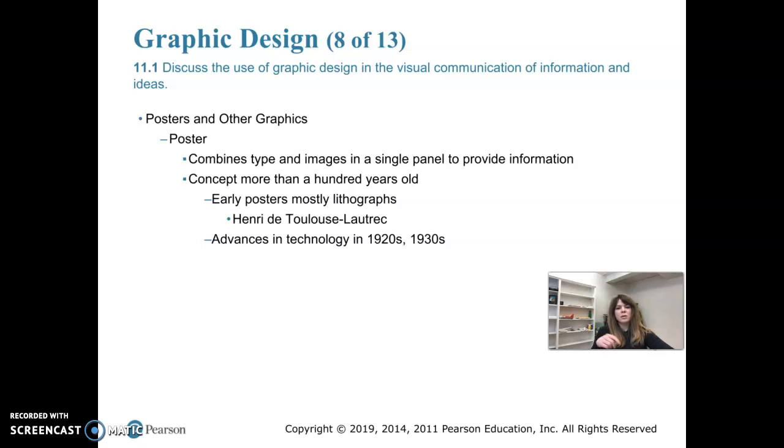Lithography uses sandstone blocks — you use a greasy crayon to draw on it, then you ink it up and the ink sticks to the grease, and then you use that to create your print. If you used multiple colors you'd use multiple stones. Lithography was eventually taken over in the 1920s and 30s as they came up with better advances in technology, enabling more mass printing with higher quality production, and they were also able to print photographs at this time.